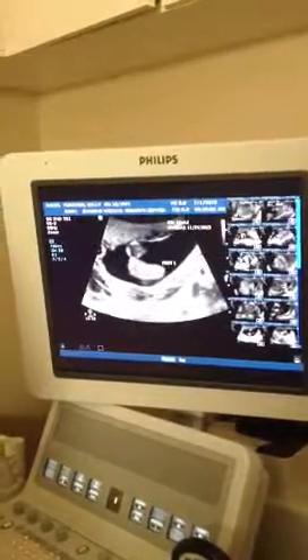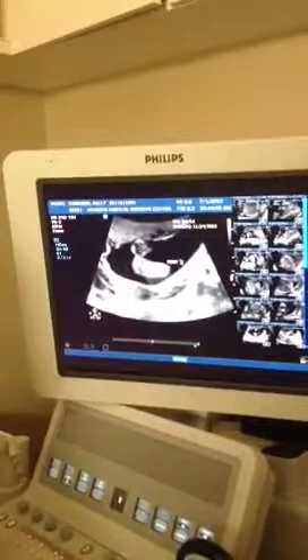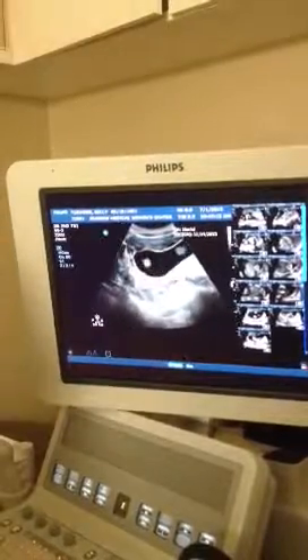Do you have names picked out for either scenario? Yeah, actually. I think we've got it pretty narrowed down. What are you thinking? It's either Daniel or Melissa that we're looking at.